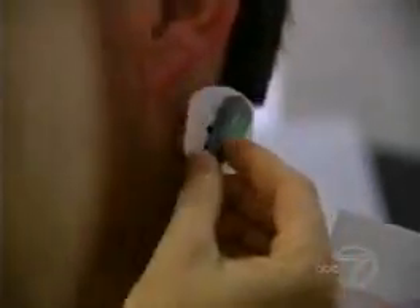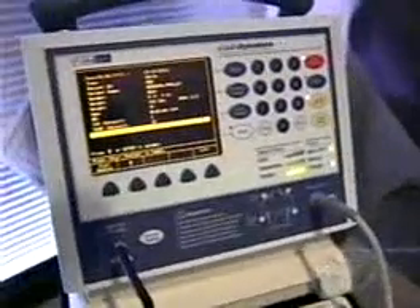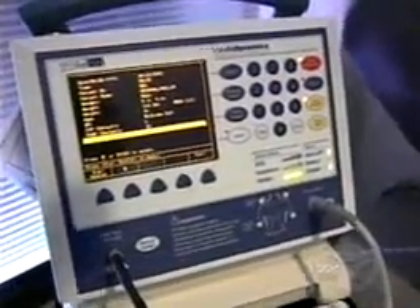The test itself is very short. Philip Messina is getting his blood pressure checked — it's not your standard cuff wrapped around the arm. This machine is called an impedance cardiograph, and it was made for patients like Phil.